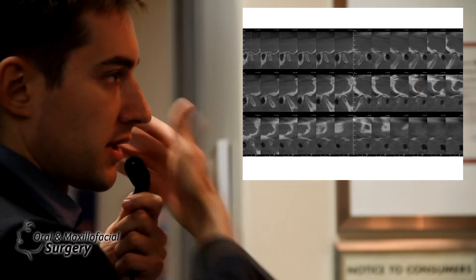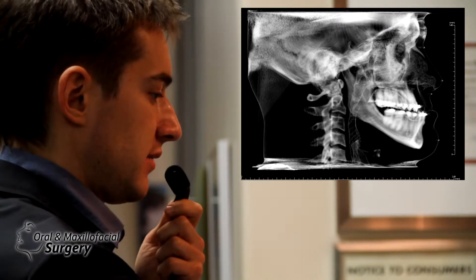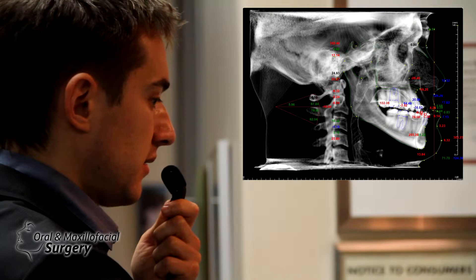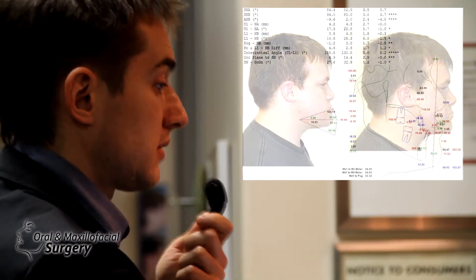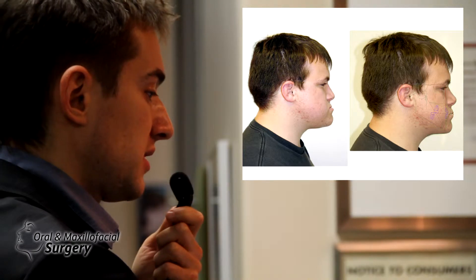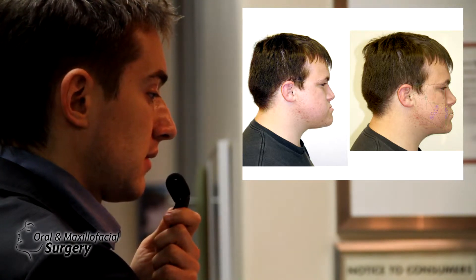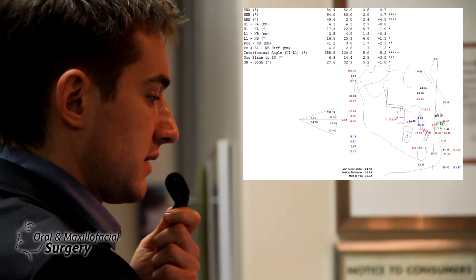Most of the time these patients have huge joints, so we're not afraid of resorption there. That's his bite. We can see the 2D planning in the beginning because the mom wants to see how it's going to look, so we tell them it's going to look approximately like this.